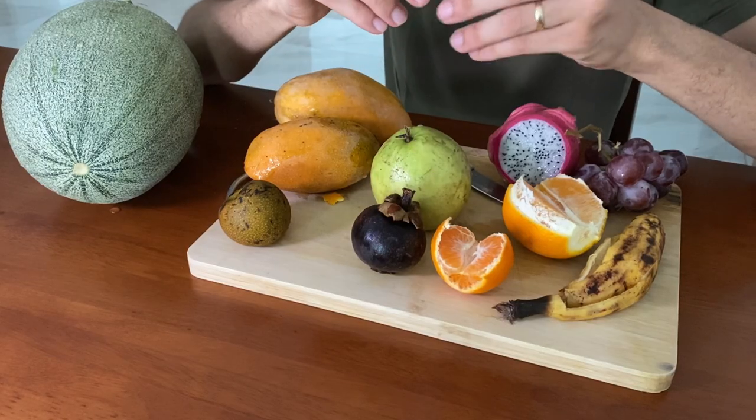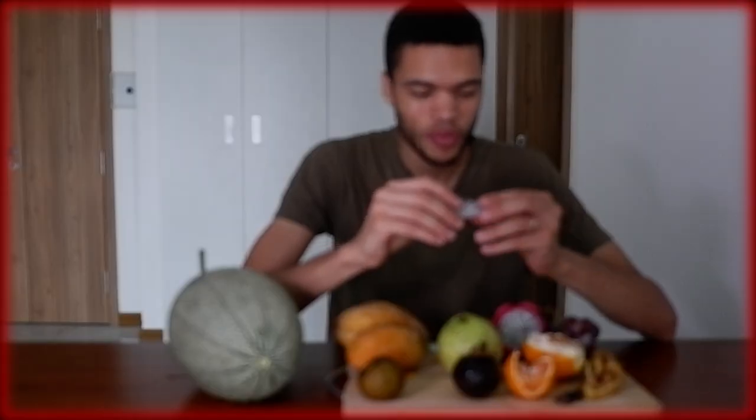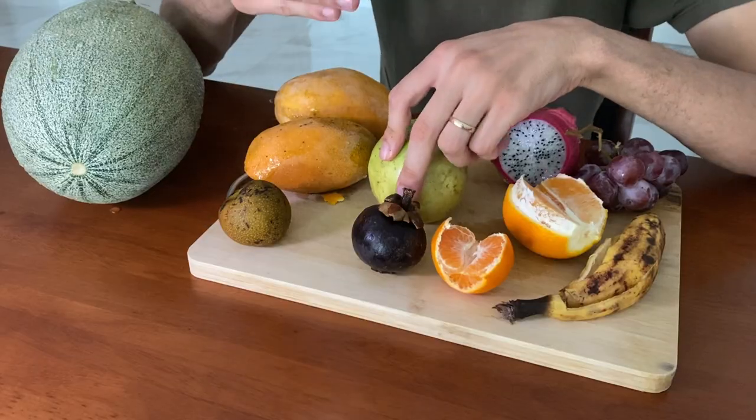Dragon fruit. How can you tell the inside color before opening it? I don't know how to describe this. It feels a little bit crunchy — not a lot, just soft and crunchy. It has a lot of black spots which I believe are seeds. It's not that bad, but it's not that good either.